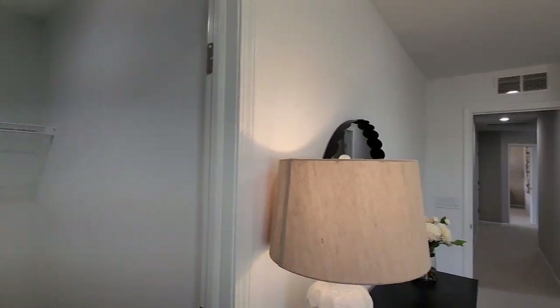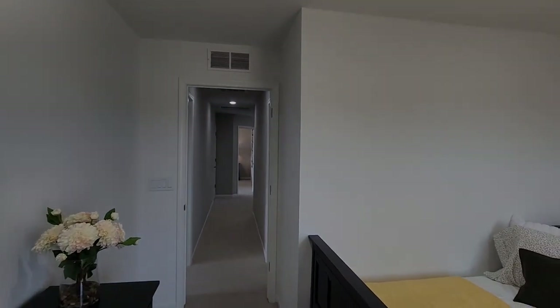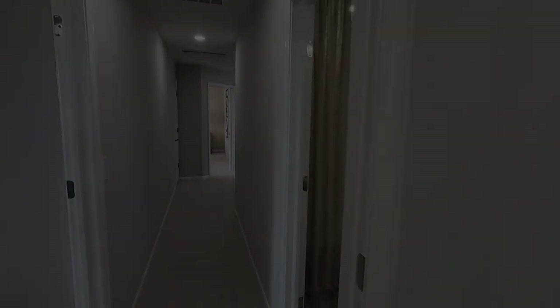If you enjoy these home tours as much as I do, be sure to drop a comment below and let me know what feature you liked most about this home, and what features you think would be great that are missing. I hope you enjoyed touring this home with me. Thanks so much for watching. Bye.